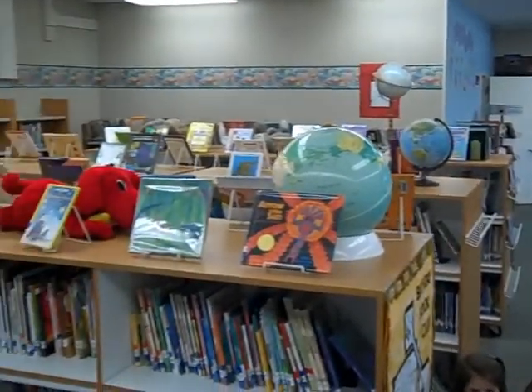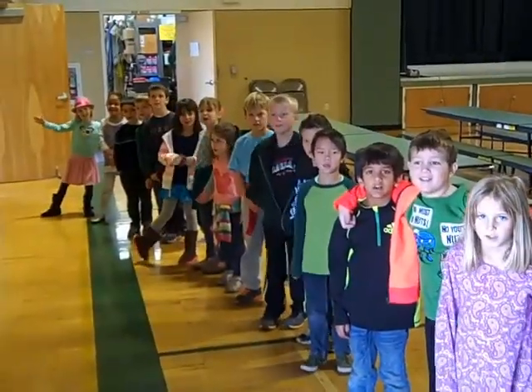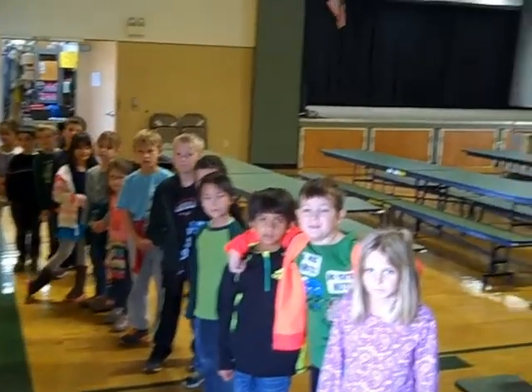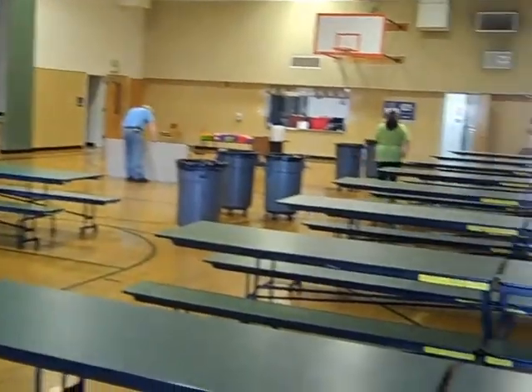We have lots and lots of books that the kids come to once a week and they can pick any of these books and take them home. We have a great time in library and we're really lucky to have such a cool library. And this is where the kids come to have lunch every day — they can order hot lunch if they'd like, or they can bring their cold lunch and eat it too.